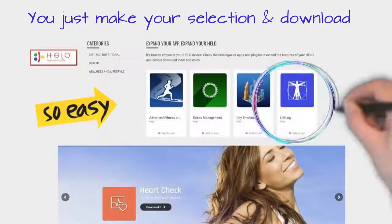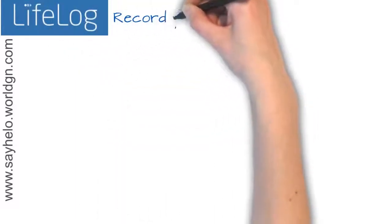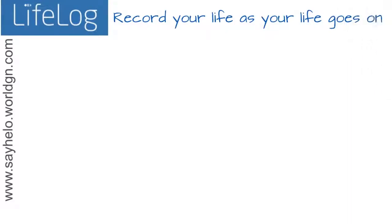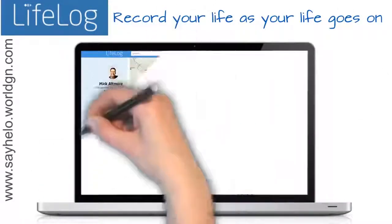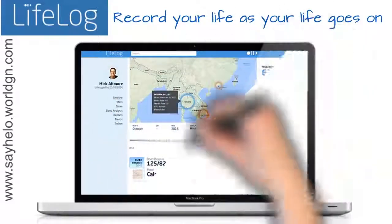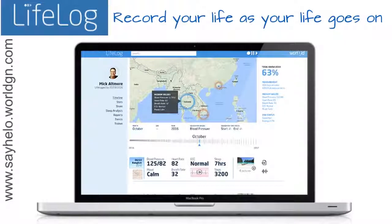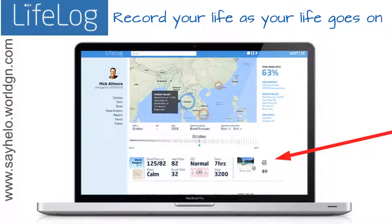And what about LifeLog? LifeLog records your life, day by day, measurement by measurement, to offer you the first real bio profile. The more time you spend with your Helo on your wrist, the more suggestions and improvements you obtain. Every day it's a step towards a better lifestyle. It uses all the measurements of your Helo to build an ongoing detailed profile, where you can link your health data to common elements like pictures, notes and audio.